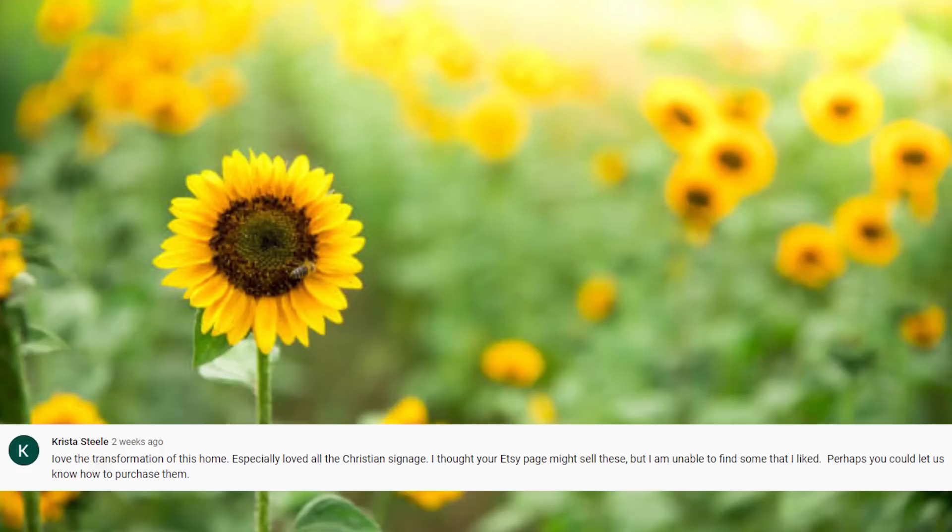Krista asks about the Christian signage throughout her niece's home and whether it's available on the Etsy shop. I asked Emily about it — she said most of those signs she got at Hobby Lobby, so there you go.